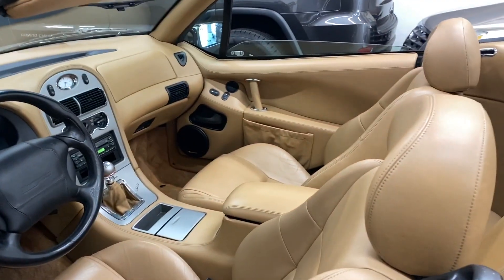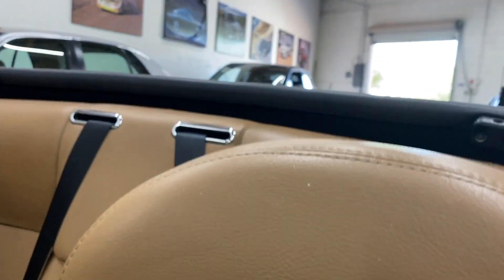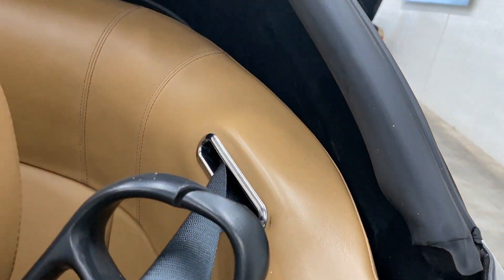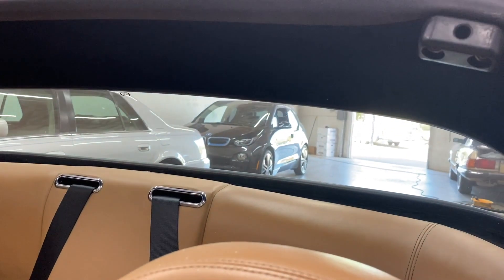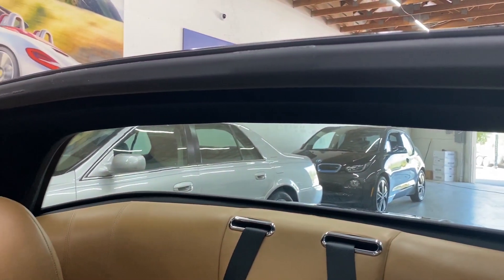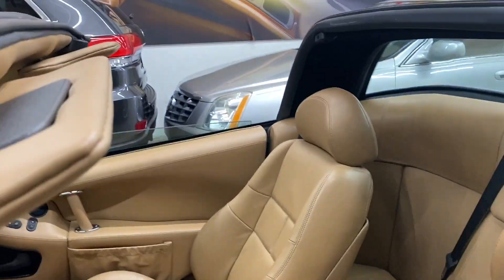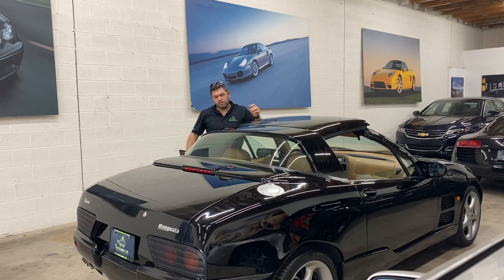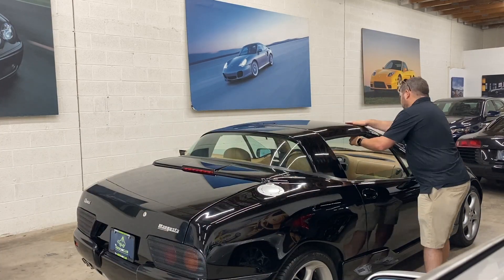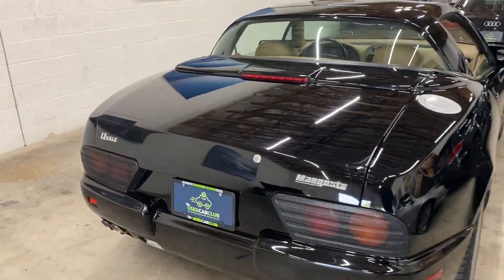Some people asked about how the top works, so we're going to do that again — put it back up. You hit the button and it powers right back up. Right back to hardtop.